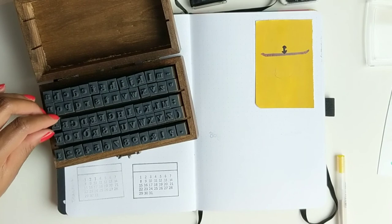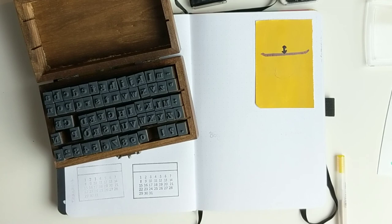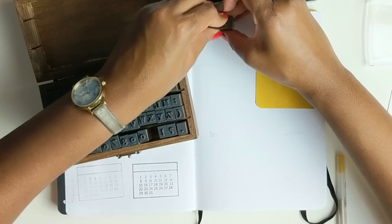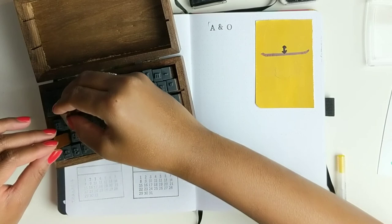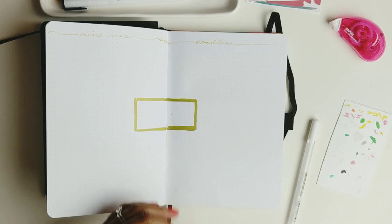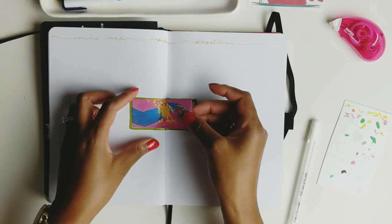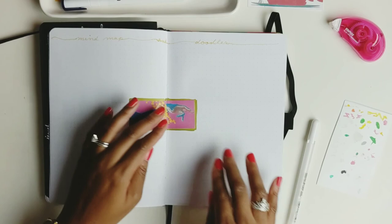This page is my goals and intentions tracker, and on the other side is my content page. I'm on the design team for Archer and Olive, so I write down the posts I have due for the month. I also have my own blog I'd like to restart and be more active on, and I've written down posts I'd like to write. On my YouTube channel I want to get back to my roots of food and travel alongside bullet journaling. This page is my mind map and doodles, where I write down different thoughts — though so far it's primarily just been doodles.